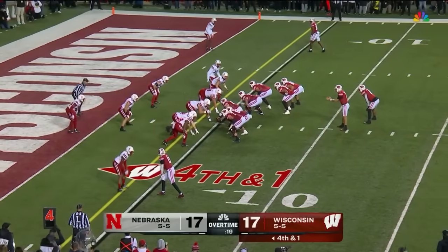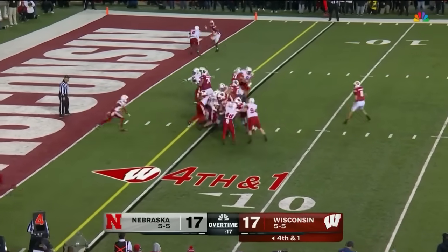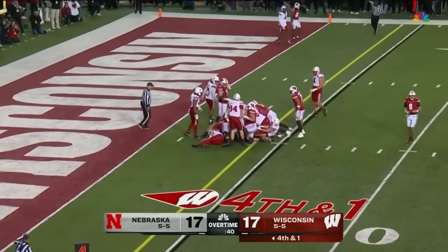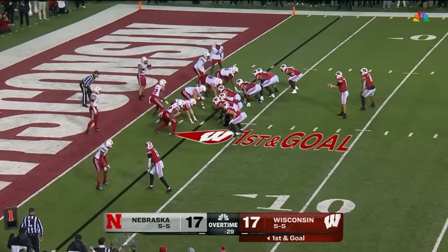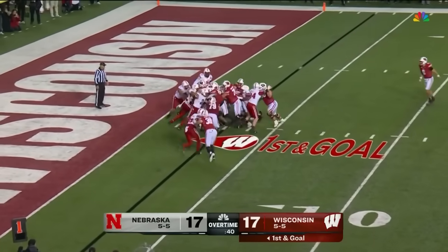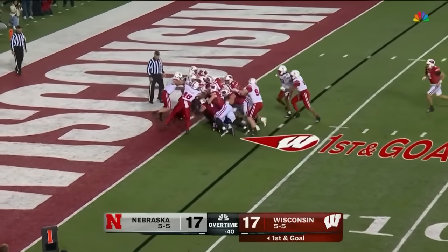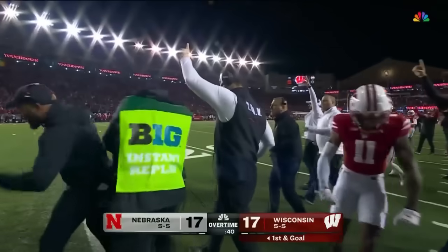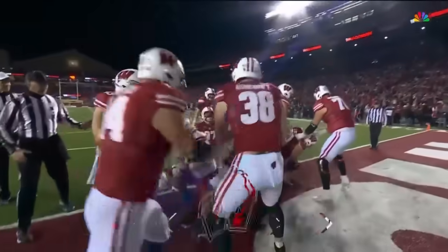It's Allen instead, plunging forward — he's got it. First and goal. What a tough run. First and goal again. Allen keeps the legs churning — he's in. Touchdown, Wisconsin. How about that for toughness?